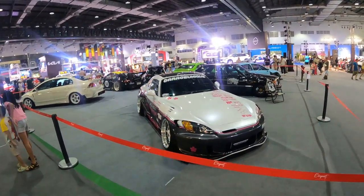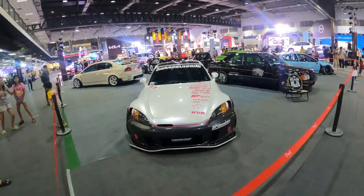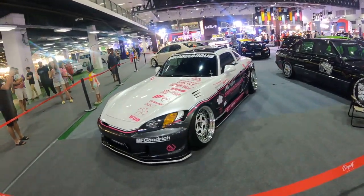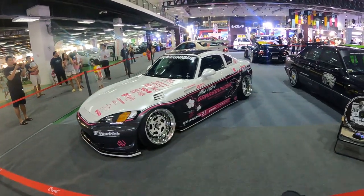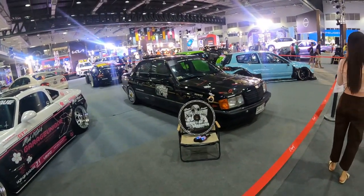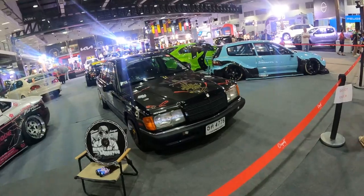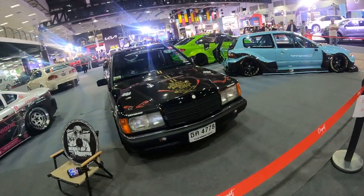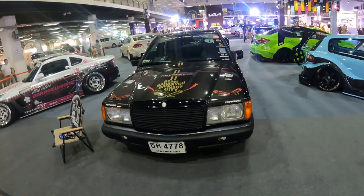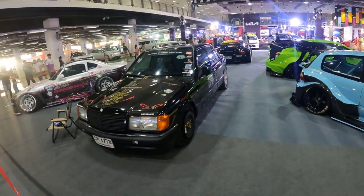Hi, I decided to come along to the Vientiane Motor Show in iTech. The main reason I wanted to come here was to see the cars that come across from Thailand. They're really excellent modified cars. I saw a post about them on Facebook and they're really the cars I'm most interested in, like the Honda S2000 and this Mercedes 190A.